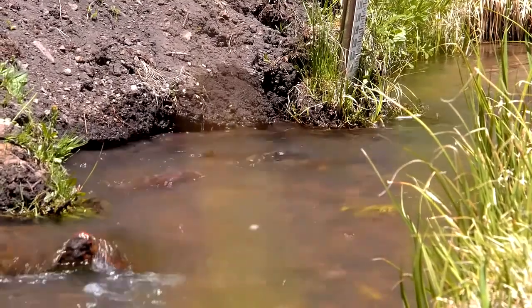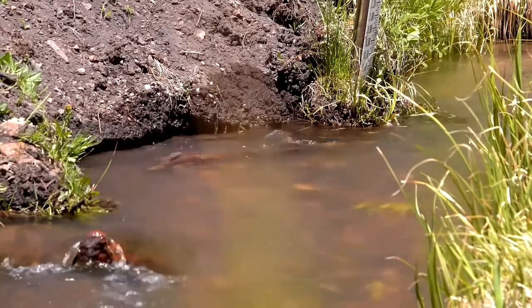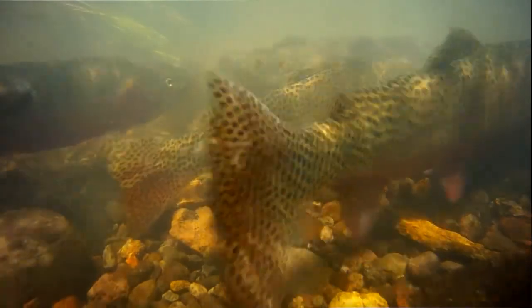Each June, hundreds of Rio Grande cutthroat trout leave the depths of the lake and swim into the small inlet to spawn. A flurry of dark spots and bright crimson fills the tiny creek as the fish jockey for position above nesting areas called reds. The Rio Grande is just one of three subspecies of cutthroat trout native to Colorado.